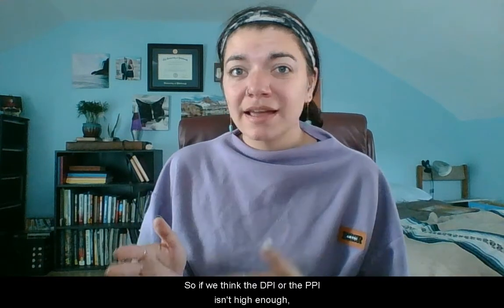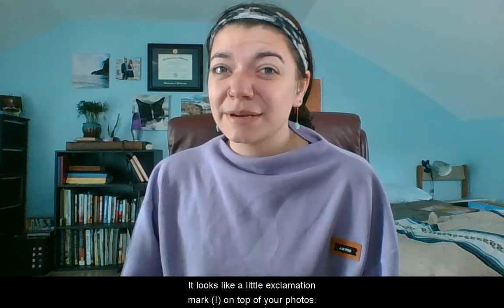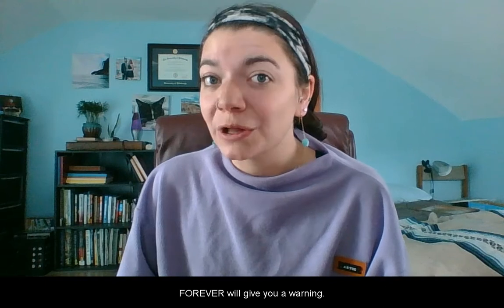And for the second thing: printing. How are you supposed to know if the image is high enough quality? Well, at Forever, we are not in the business of printing low resolution. So if we think the DPI or the PPI isn't high enough, we will give you a warning. It looks like a little exclamation mark on top of your photos, warning you that the image has too low a DPI for the project you're trying to do. It's much easier to do a 4x6 photo print than, say, a 12x12 canvas, but you'll never have to second guess it because Forever will give you a warning.